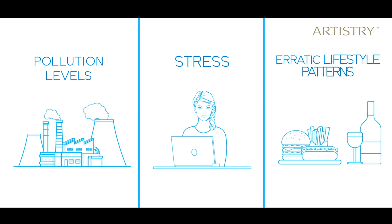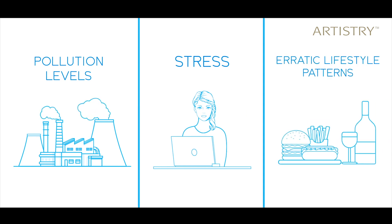Pollution levels, stress, erratic lifestyle patterns are at an all-time high. I'm sure you do a lot to keep your skin protected, and I'm sure you use the best of products and even follow a skincare routine. Compromise with your skin — that's never on your mind.